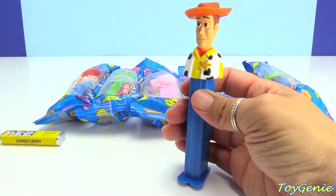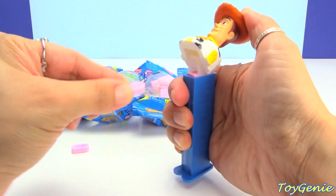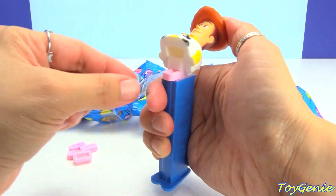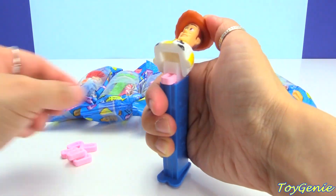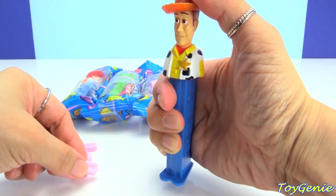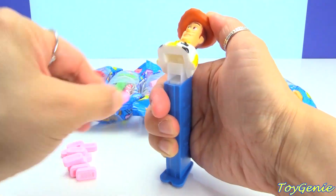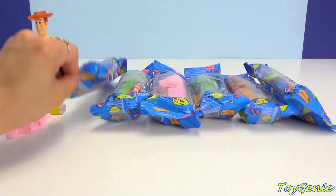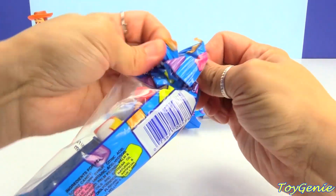He comes with lemon candy and cherry candy. Let's open up the cherry candy and dispense him.